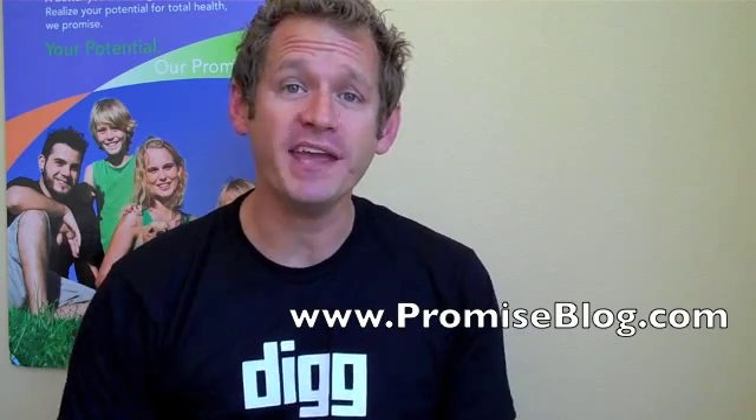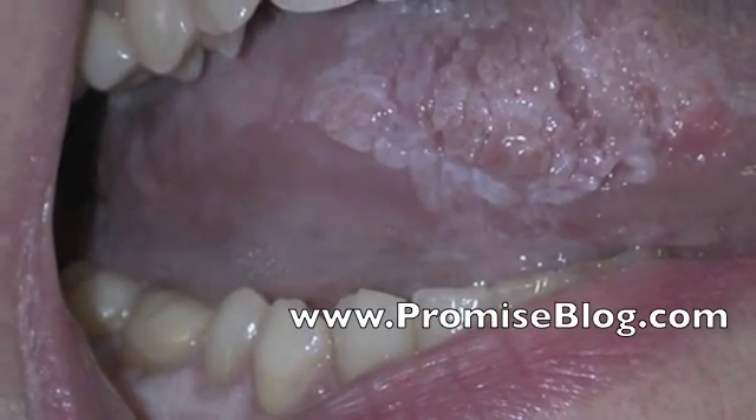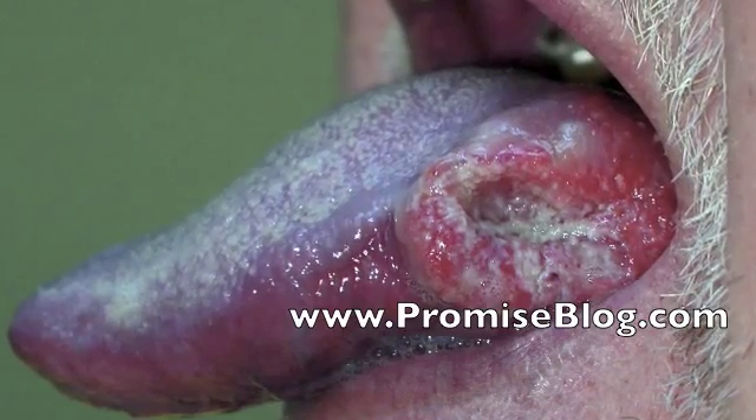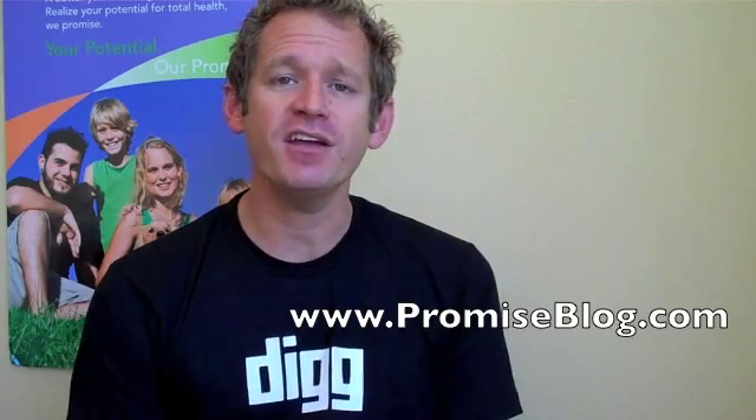So what does oral cancer look like? It's a white or discolored area in your mouth, most likely on your lips, your tongue, or the floor of your mouth. It's an area that does not go away after about two weeks.